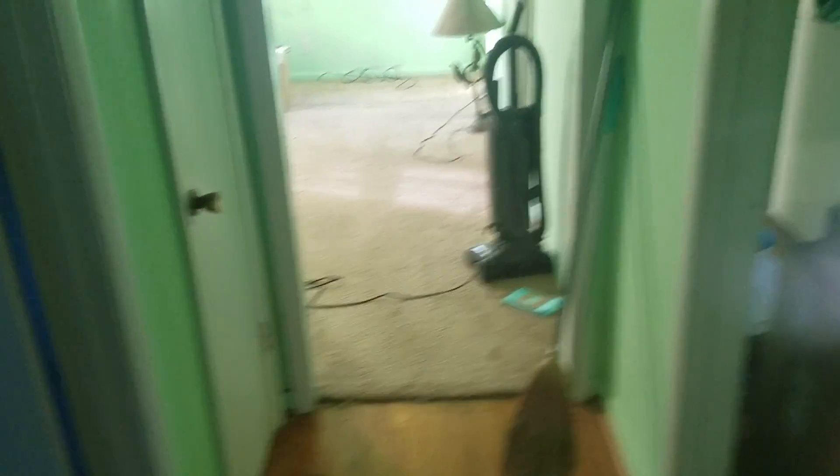Paint is going to help this house a lot, plus getting the carpet out of there. This is the one bathroom. Nice baby blue tile — you can actually make that look pretty cool and modern these days. At least it's not pink. This could all be redone, whatever you want to do.